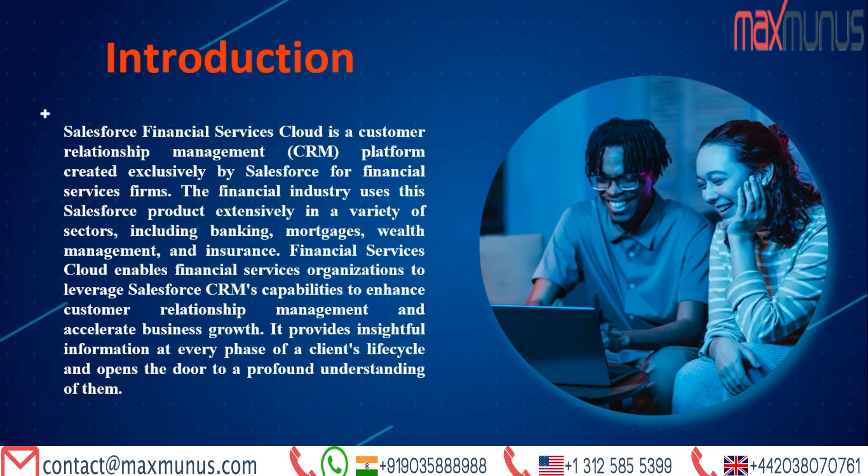Now let's understand the core of our training — what is Salesforce Financial Services Cloud. Salesforce Financial Services Cloud is a customer relationship management platform created exclusively by Salesforce for financial services firms. The financial industry uses the Salesforce product extensively in a variety of sectors, including banking, mortgages, wealth management, and insurance.